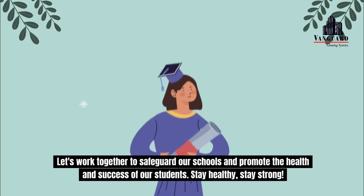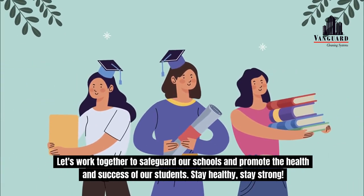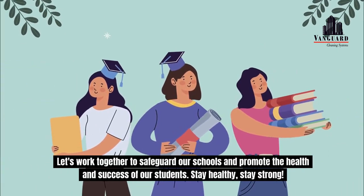Let's work together to safeguard our schools and promote the health and success of our students. Stay healthy. Stay strong.